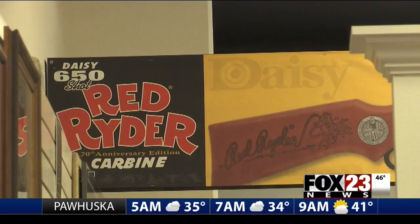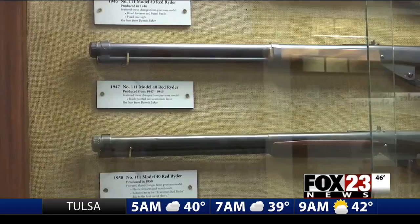Daisy Outdoor Products, based in Rogers, Arkansas, has been making Red Ryder BB Guns since the 1940s. Chairman of the Daisy Air Gun Museum, Joe Murfin, says the gun has always been popular. Hundreds of thousands of BB guns are sold every Christmas, and I think that would be true whether or not the movie ran. But it certainly doesn't hurt anything.